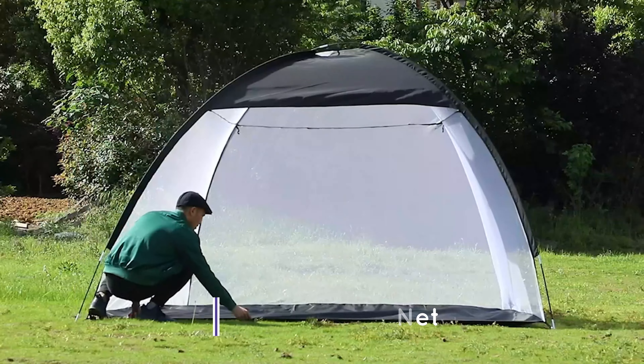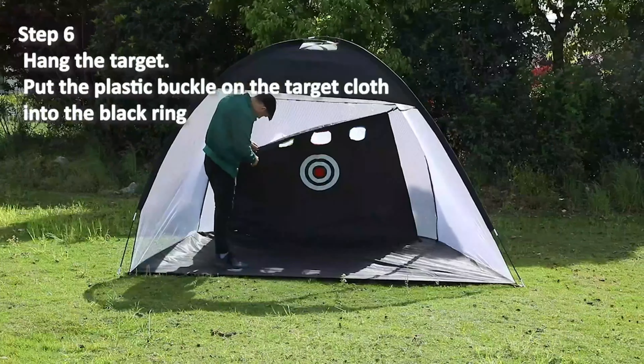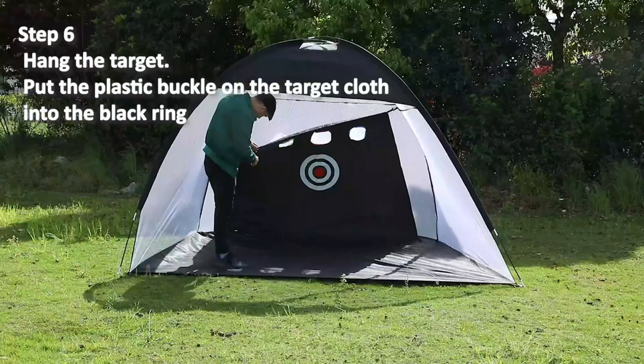Swing with confidence — the large hitting area provides you with enough space to continually practice and improve your accuracy, driving, and chipping skills, helping you become a more confident golfer. No more messy or missing golf balls. Feel free to use real golf balls and clubs because the reinforced netting can absorb the impact of the balls. The fiberglass frames secure the net.